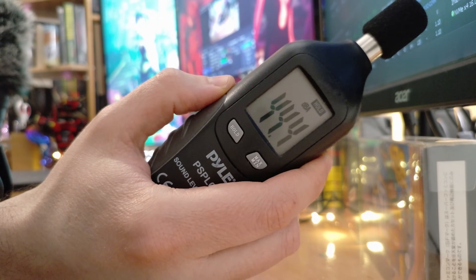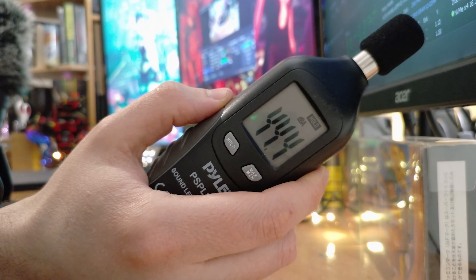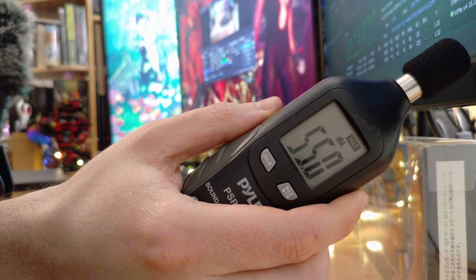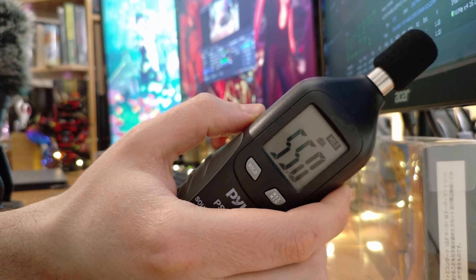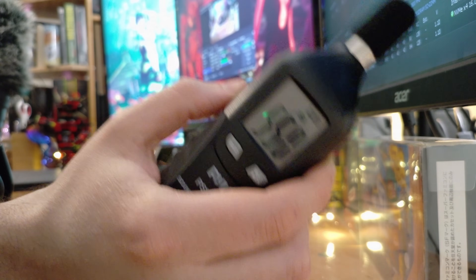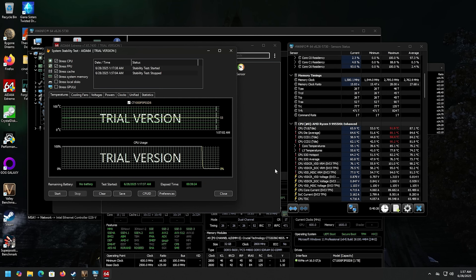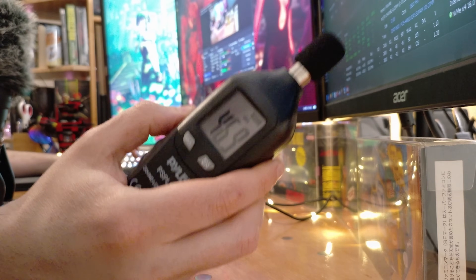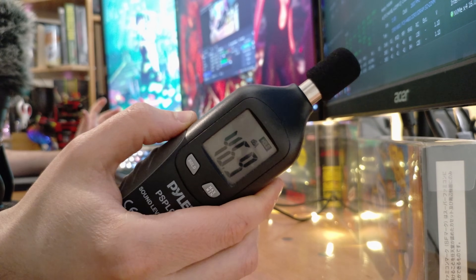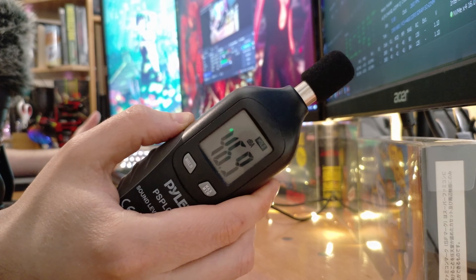Right next to my desk it's 44 decibels. You can definitely hear these fans — they ramp up quite a bit, which is expected. At five or six inches away from the machine it's 55 decibels. It is one of the louder machines I've heard. This is not something I'd want in my bedroom while sleeping. After about 20–30 seconds after stopping the stress test, we're back down to 46.9 dB — just a little bit louder than the room itself. When it's idling and not doing much, I don't really hear it, but you do hear it as soon as you start doing anything.